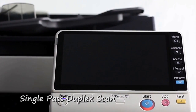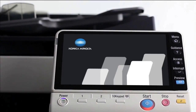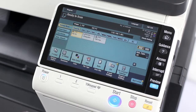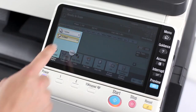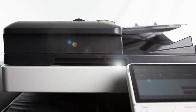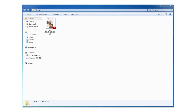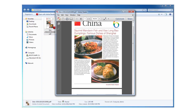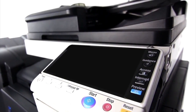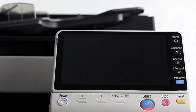With Konica Minolta BizHub, the good gets even better. BizHub is proud to introduce single-pass duplex scan. My duplex scanning time is now halved with this innovative feature. It saves my time and enables me to be more efficient. Now that's what I call technology that makes my work easier and more professional.